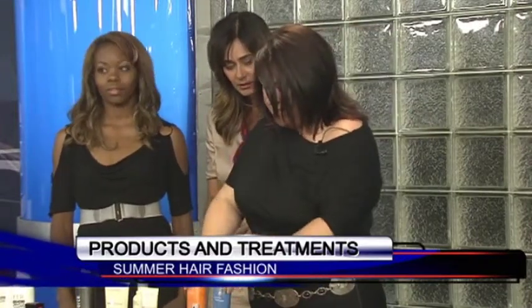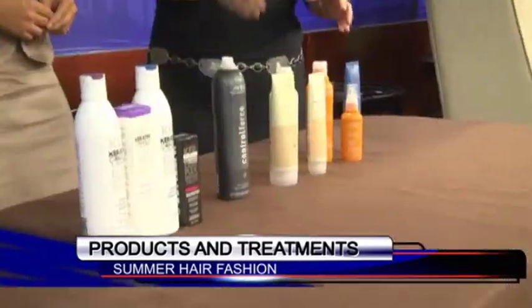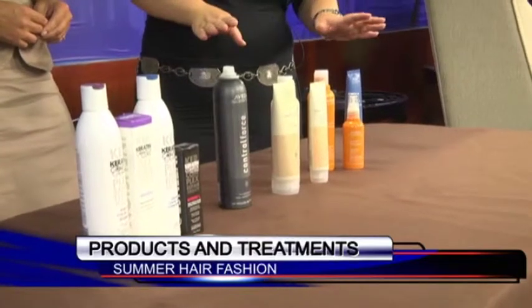It never feels the same after you get out of the pool. However, you can stop that from happening. Basically, what you have here is Aveda's Sun Care System. What I really love about this system is twofold. One, this is an awesome system for traveling.